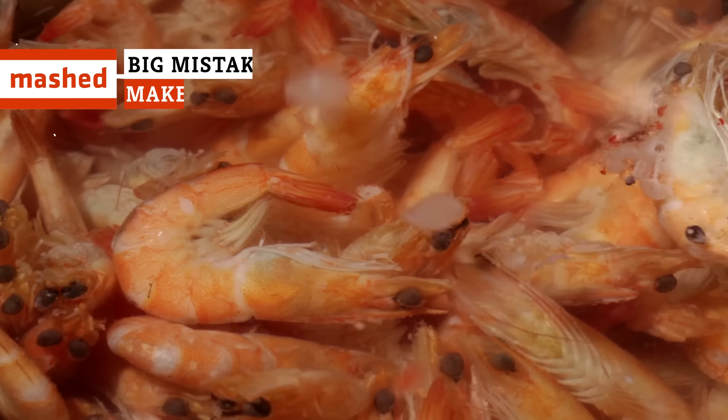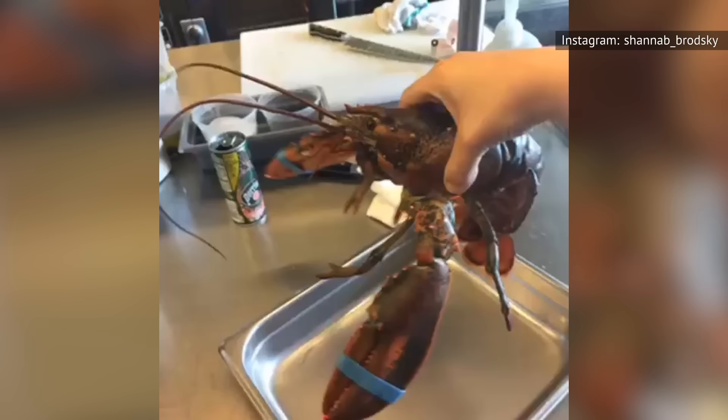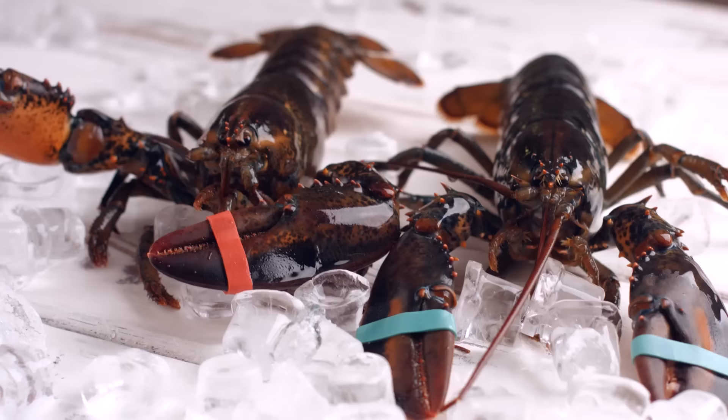While lobster is a hugely popular seafood, there are several things that could go wrong when prepping and cooking this buttery delicacy. Here are the mistakes everyone makes when cooking lobster — from picking the right kind of lobster to cleaning it, you'll be ready to rumble. Cooking a lobster can definitely be more intimidating than some home cooking tasks, largely because you're likely dealing with a live animal.